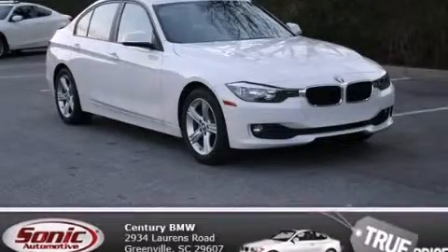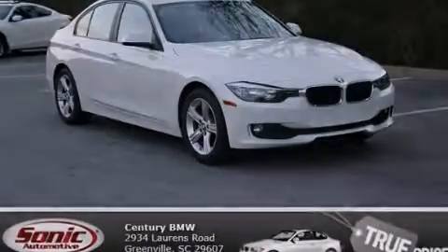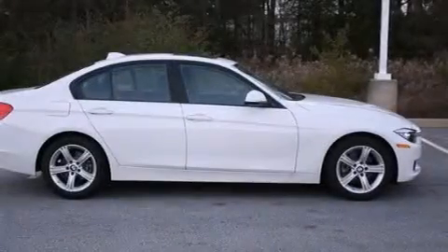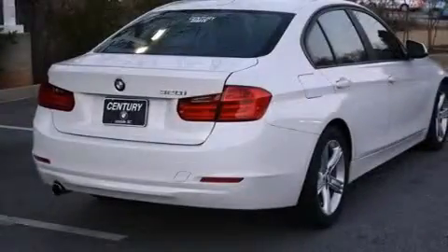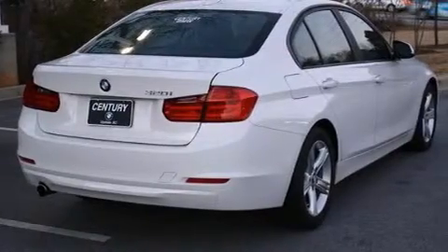This is a 2014 BMW 3 Series, a luxurious package designed with the finest elements in mind. It has a 2.0-liter four-cylinder engine and an automatic transmission.